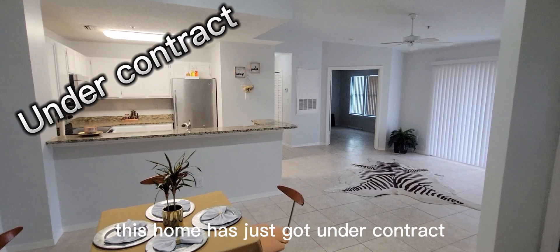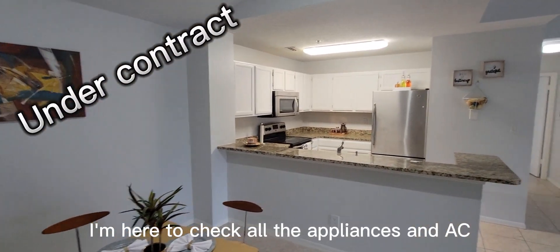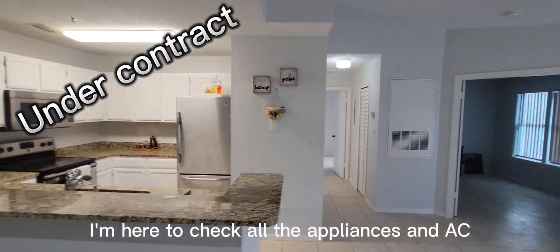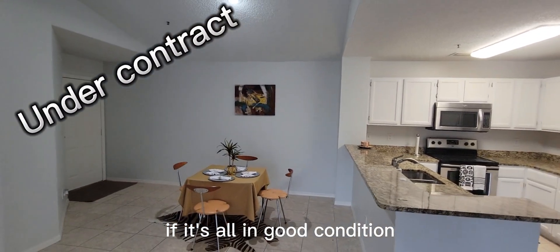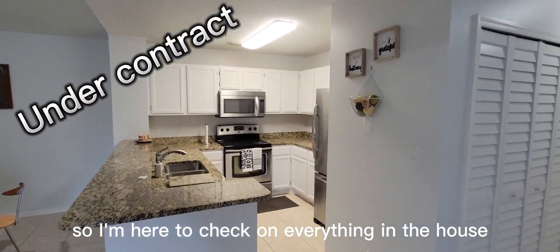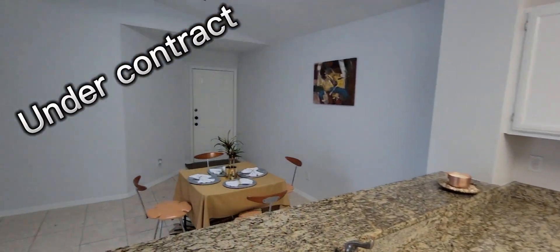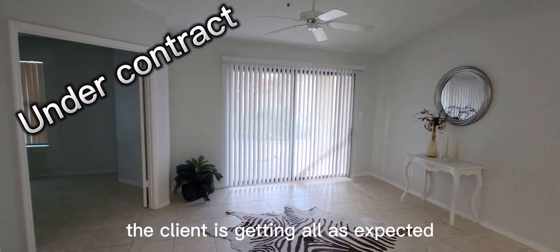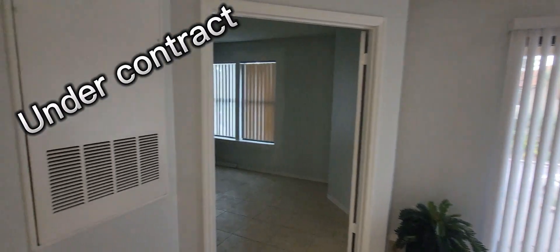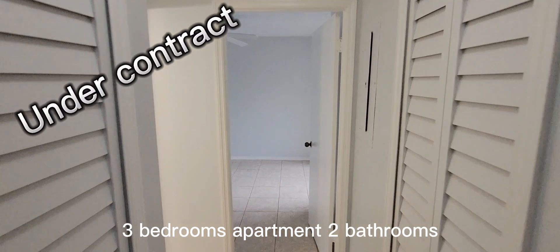Here we are — this home has just gone under contract. I'm here to check all the appliances and AC to make sure everything is in good condition. My client is in New Jersey, so I'm here to check on everything in the house to make sure the client is getting all as expected. It's a three-bedroom apartment, two bathrooms, about 1,300 square feet.